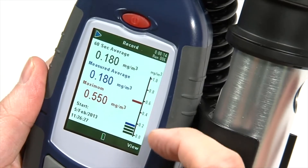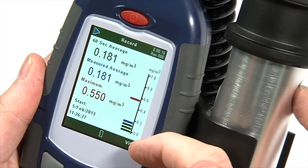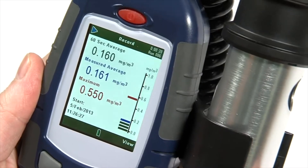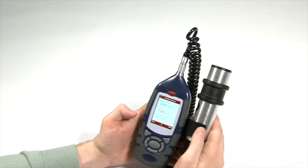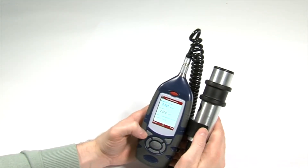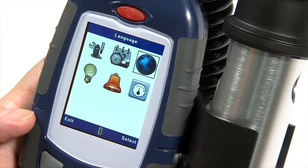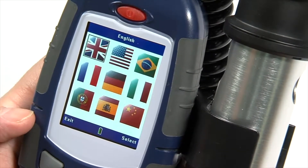Also unique is the measuring range, spanning from just one microgram to 250 grams per meter cubed. The large and clear color display makes the user interface very simple to use, featuring an intuitive icon system that is also available in multiple languages.